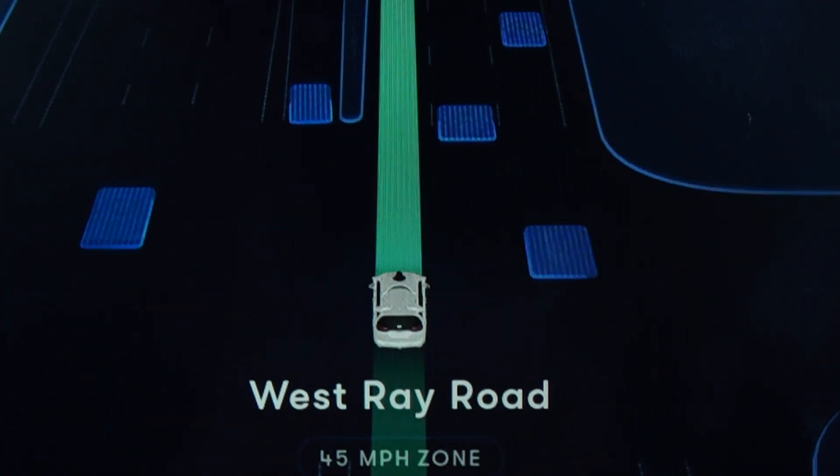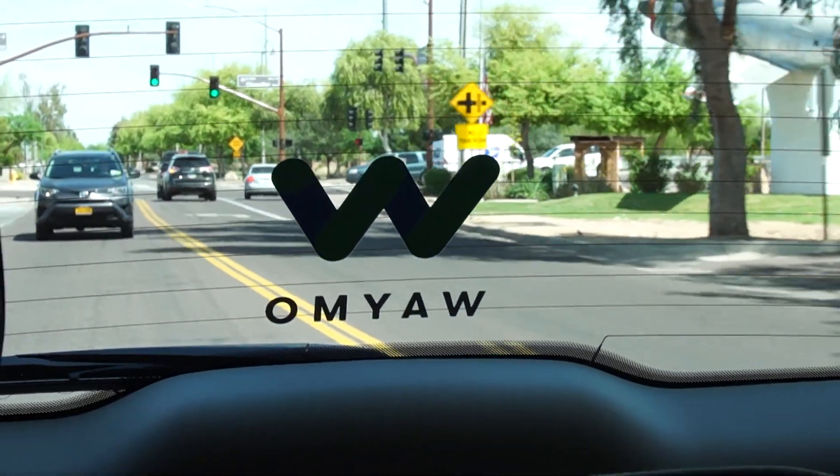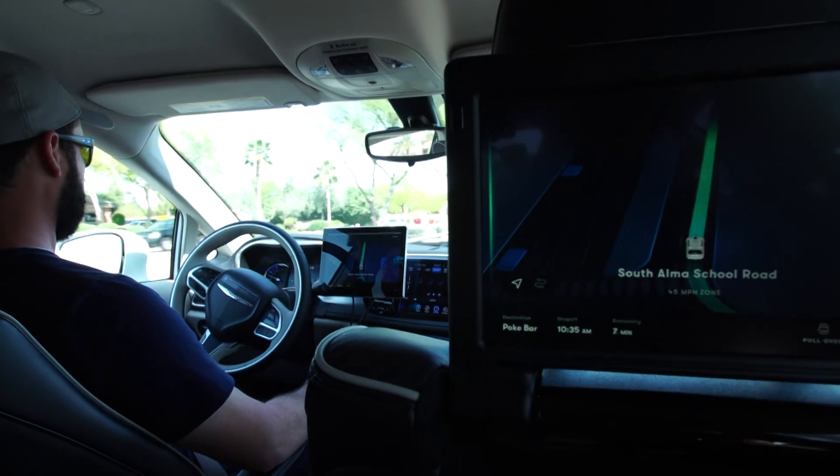The navigation screen shows you the path the car will be taking and also lights up when objects are detected. The sensors detect objects on the side of the road, and when you actually see what the brain of the car is thinking, that's pretty incredible. A very conservative right turn just happened.